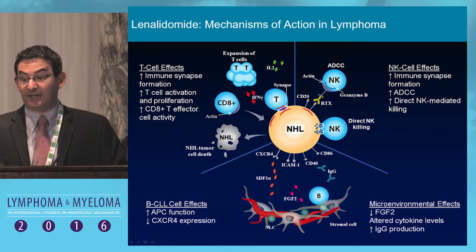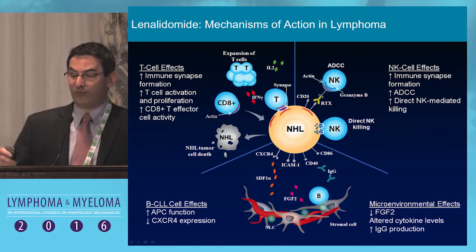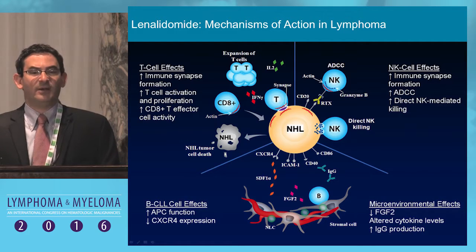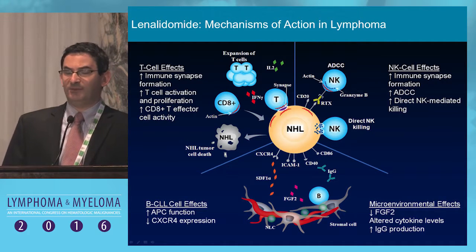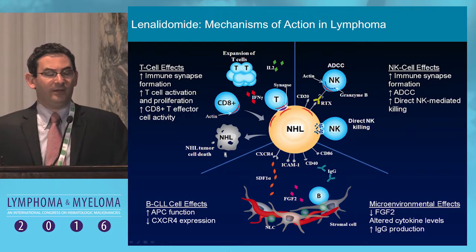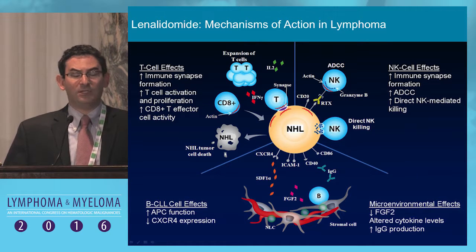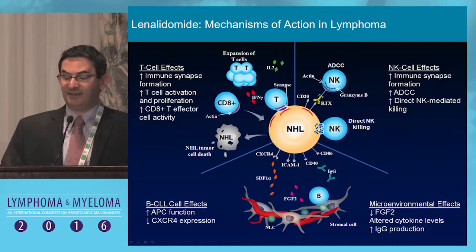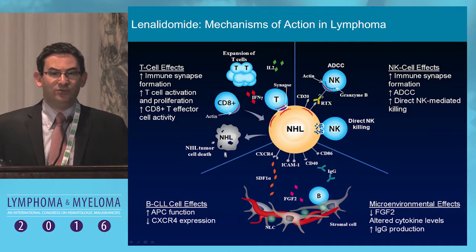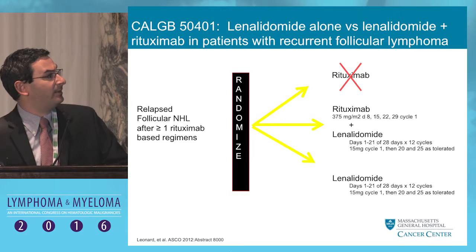Let's now think about targeting the microenvironment. Everyone here is familiar with lenalidomide. The mechanisms of action of lenalidomide are protean and are different across lymphoma subtypes. In follicular lymphoma — very different from large cell lymphoma — we think the mechanism is most potently by potentiating T cell and NK cell activity and restoring the immune synapse, allowing more direct immune-mediated cytotoxicity. That was work done primarily in the lab of John Gribben.